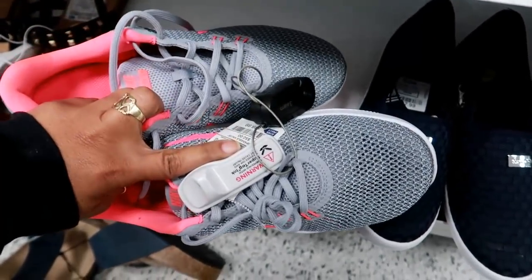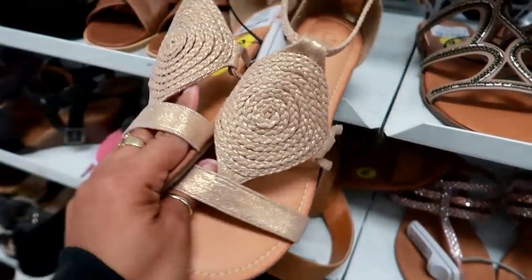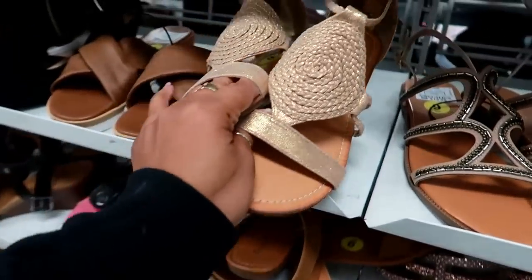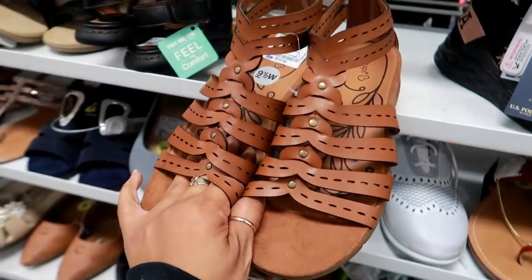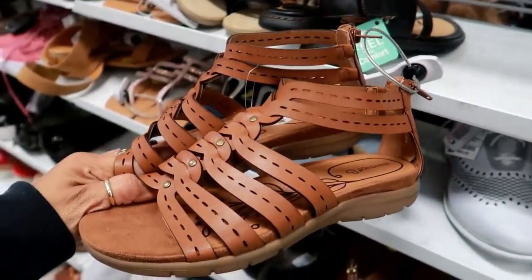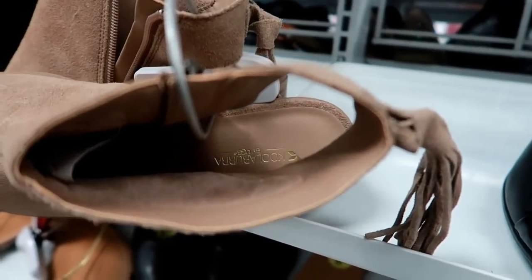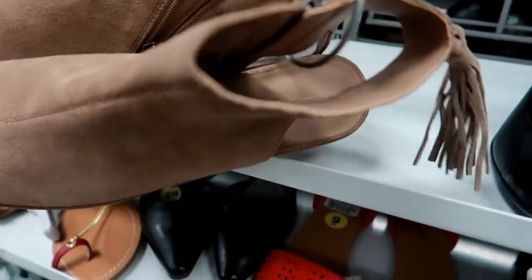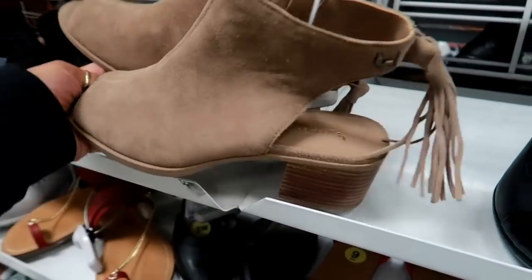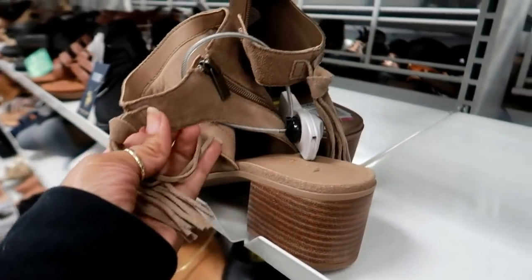These Nikes are $39.99. Here's some Carlos Santana — I like these, I like the detail on the front, kind of braided, and these are $14.99. Bear Traps — these are cute, they look really really comfortable, and these are $19.99. Here's some Coolabaras by UGG — it's the UGG brand and these are on clearance for $34.99.